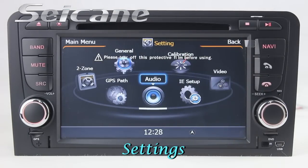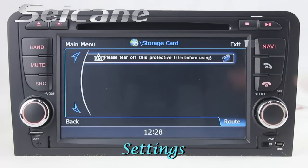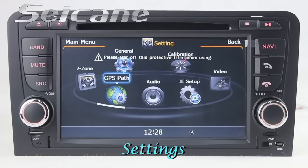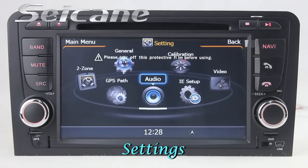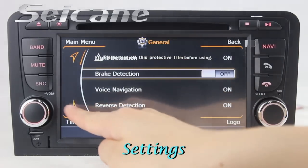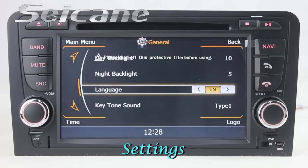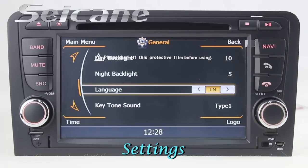In the settings interface, you can set options for the GPS system and language. Just click on the map to configure your preferences.